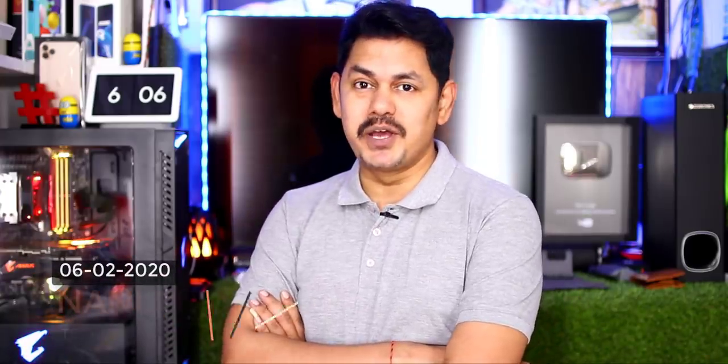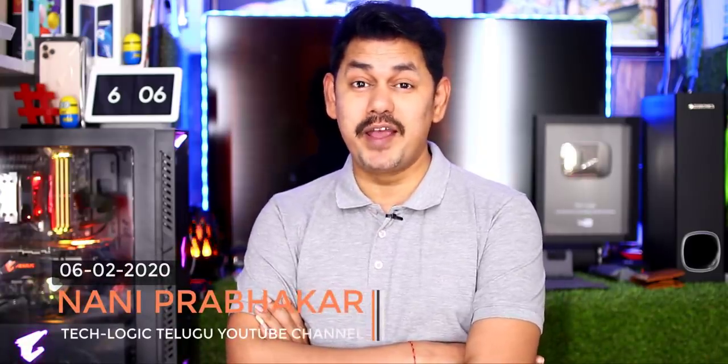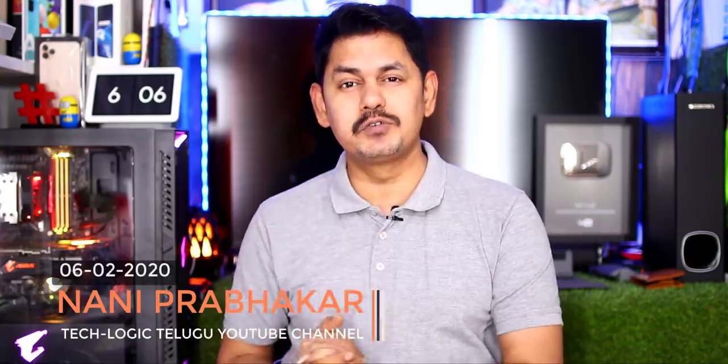Hi friends, my name is Nani Prabhakar. You are on TechLogic channel. Welcome to Tech News episode 592.